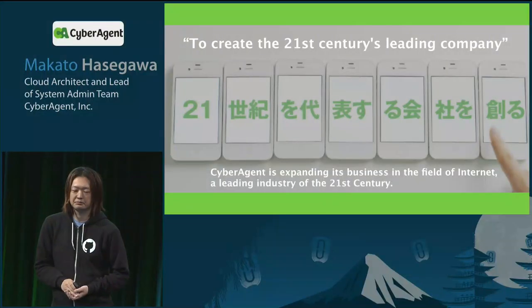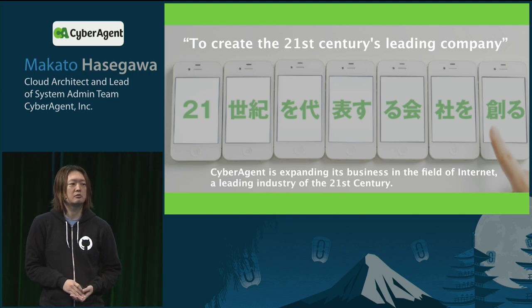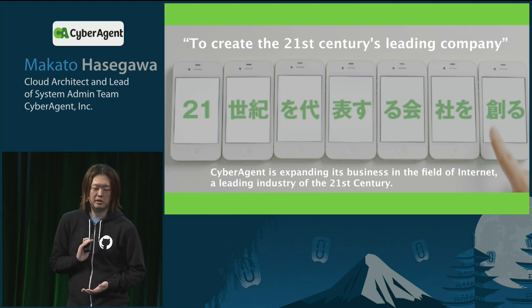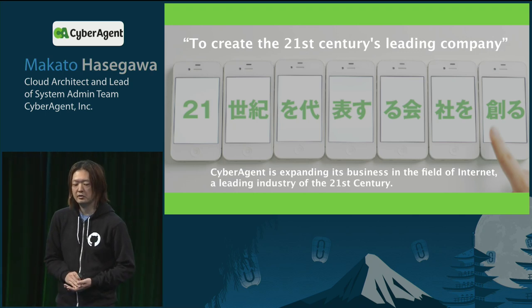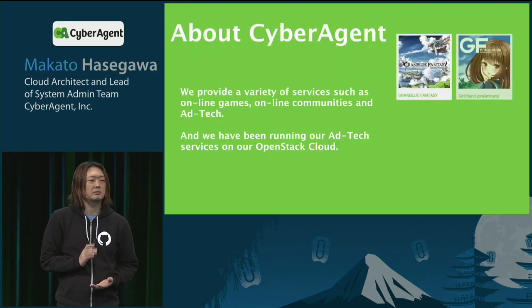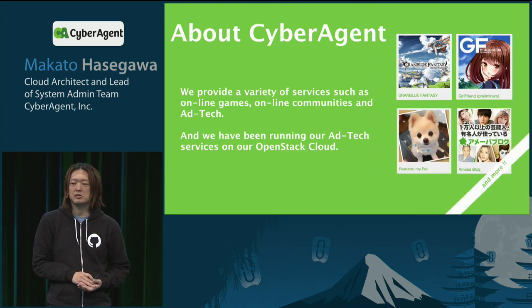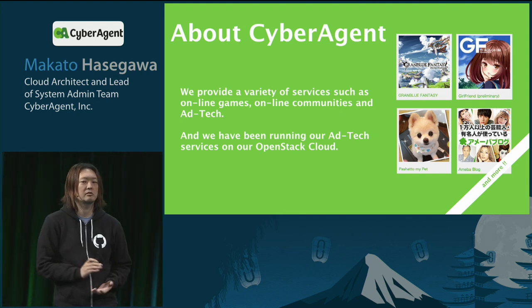CyberAgent has one vision: to create a 21st century leading company. CyberAgent is expanding its business in the field of internet, a leading industry of the 21st century. We provide a variety of services such as online games, online community, and ad technologies.